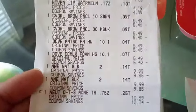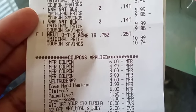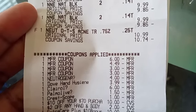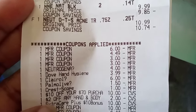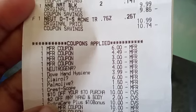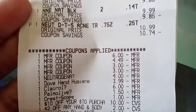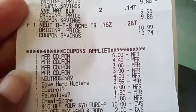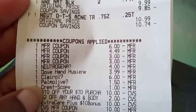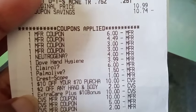Coupons I used: a $6 off two paper coupon for the Clairol, the $4.49 buy one get one free for the Dove hand soap, two $3 Cover Girl, a $4 Neutrogena digital, the $3.99 Dove digital that glitched with that $4.49 for the hand soap, $6 off two Clairol that glitched with the $6 off two paper, a $1.50 for the Palmolive, and a $1 for the Crest mouthwash, plus the $10 off $70. I had a $2 off any hand and body lotion that attached to the Nivea lip balm.